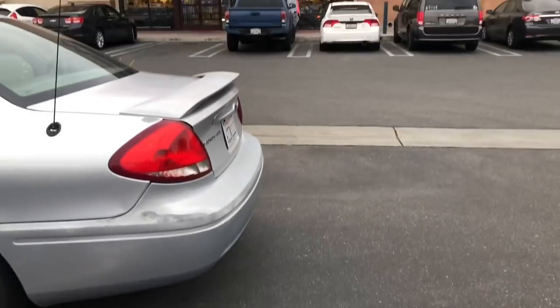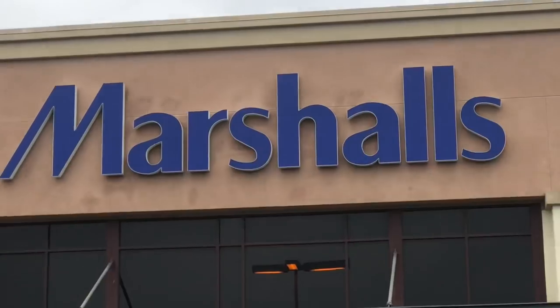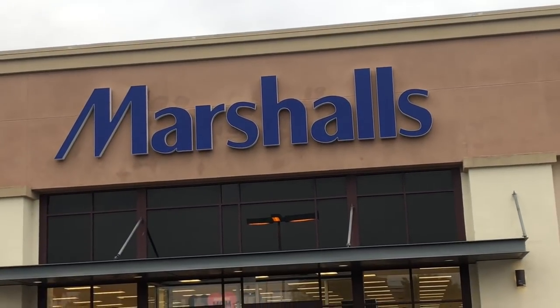Hi everyone! I am feeling a little bit better already. Thank you guys so much for all your patience. Today's field trip, we are going to go at Marshall's and look for the best makeup deal, so hang in tight.